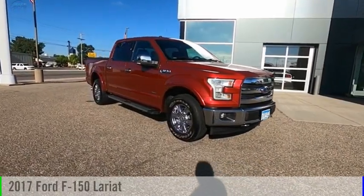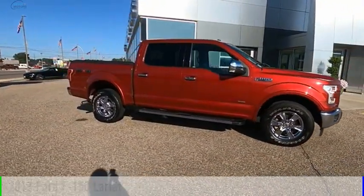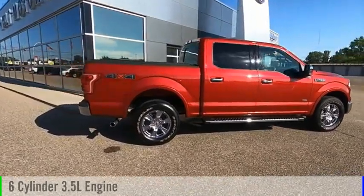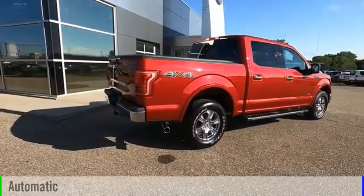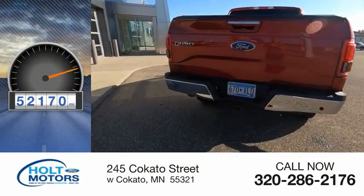We are pleased to show you the 2017 F-150. This vehicle is powered by a four-wheel drive, six-cylinder, 3.5-liter engine and comes with an automatic transmission. This vehicle has less than 55,000 miles.